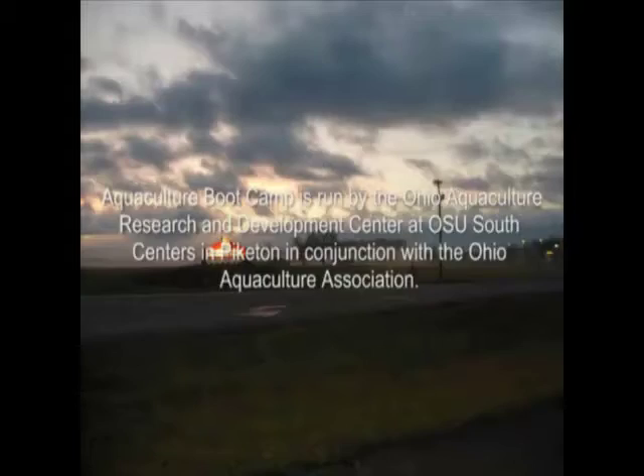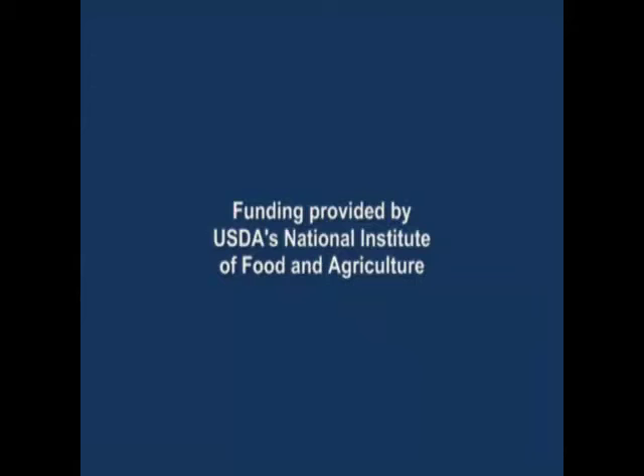Tune in next month when the recruits experience the process of hatching perch ribbons during their April training. Until then, this is company clerk Julie Moose, over and out.